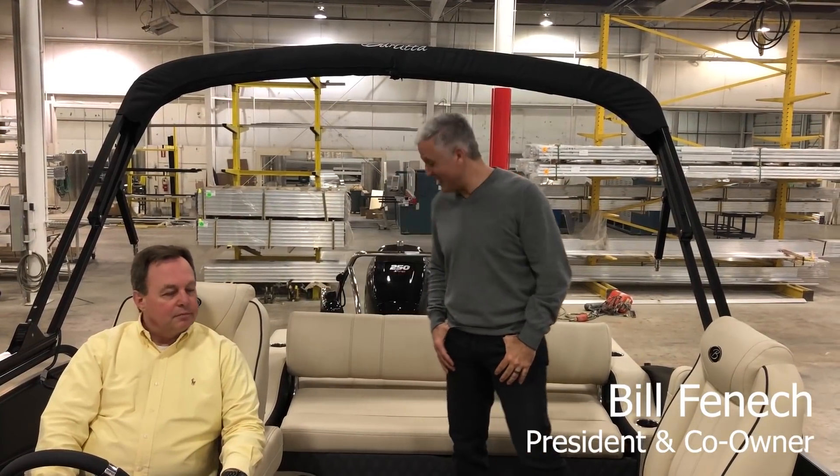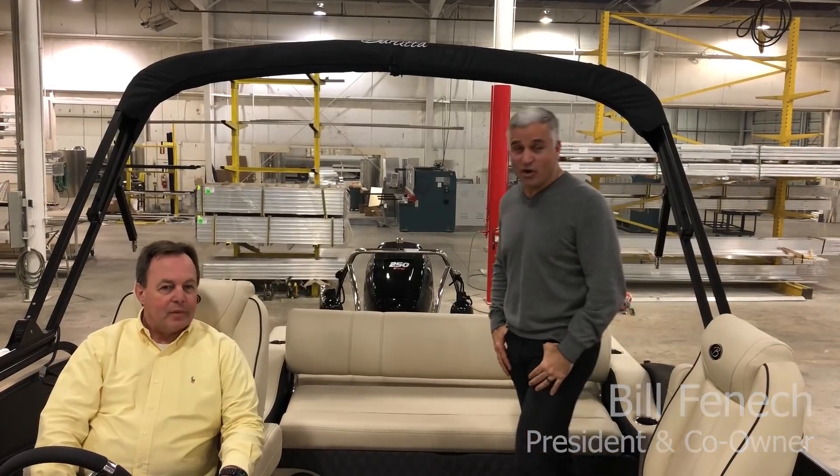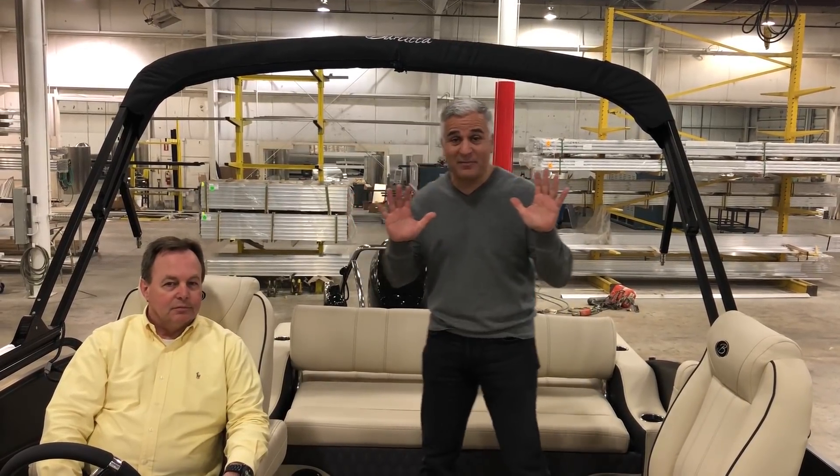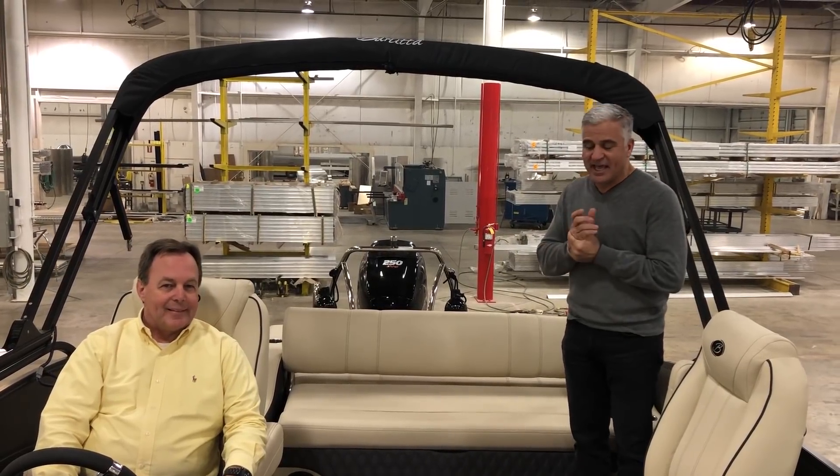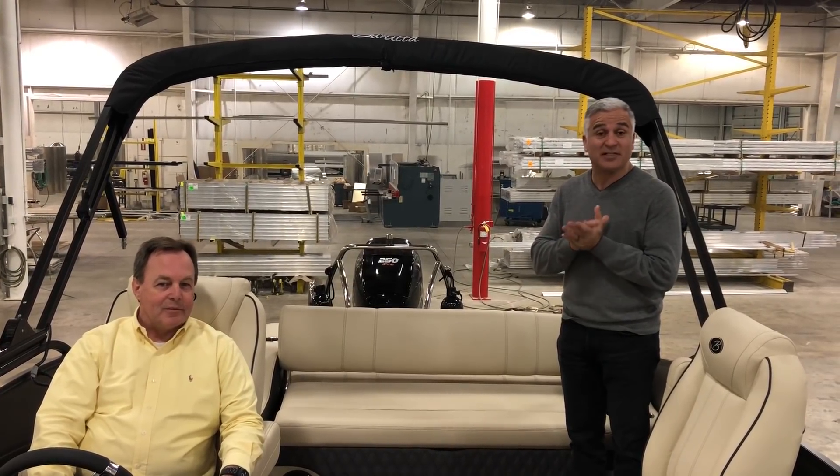Hey everybody, I'm Bill Fennec, President and Co-Owner of Barletta Boat Company. I want to show you our Ultra Lounge. I'm so proud of what we developed here and I think it's the absolute next generation in Ultra Lounges — I think it's really going to obsolete what is out there.